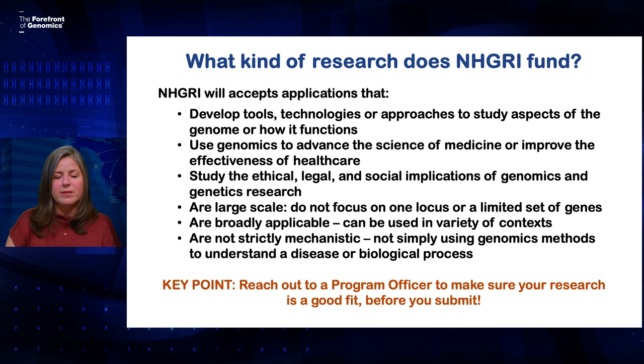So what kind of research does NHGRI fund? We take applications that develop tools, technologies, or approaches to study the genome or how it functions. We take applications that use genomics to advance the science of medicine or improve the effectiveness of healthcare, and applications that study the ethical, legal, and social implications of genetics and genomics research. We're generally looking for things that are larger in scale — not focusing just on one gene or a small subset of genes — and broadly applicable across many contexts, not only useful for one particular cell type or disease. We also look for things that are not just mechanistic studies using genomics techniques to understand how a disease or biological process works. It's really important to talk to a program officer to make sure your research is a good fit for the institute before you submit.